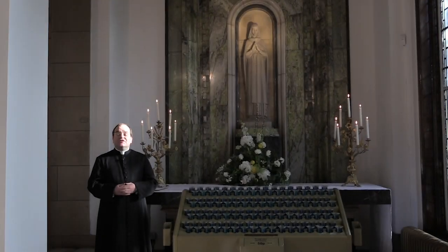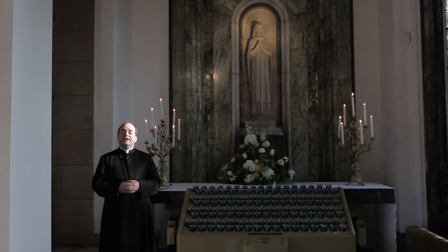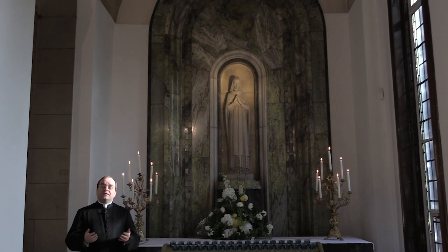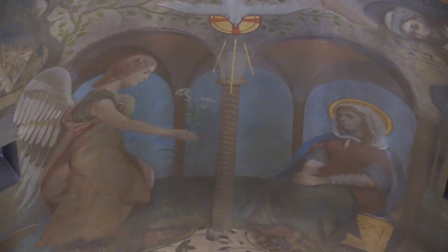Good afternoon everyone and welcome to our parish of St. Columkills. I just want to share with you some of the newly refurbished artwork that we have here in our parish. We have two beautiful side altars dedicated to the Sacred Heart and this one that I'm standing in here now is of course dedicated to our Blessed Lady.